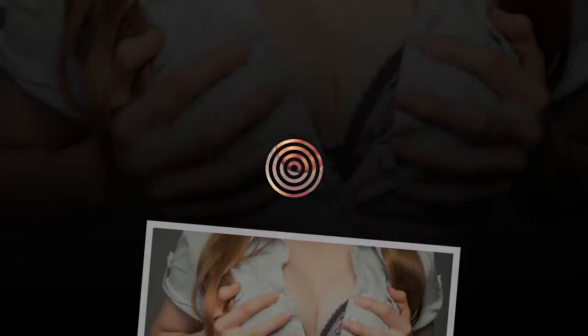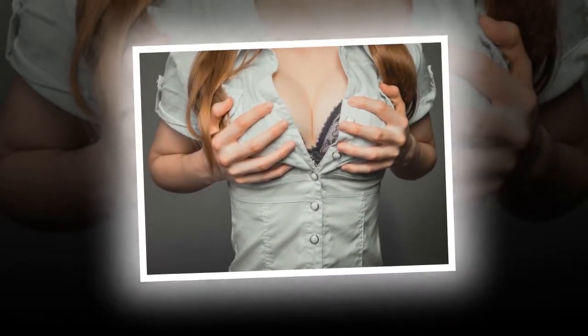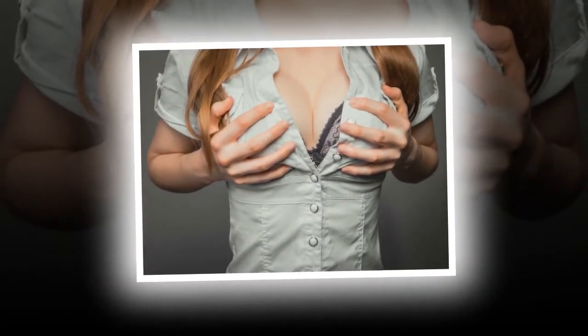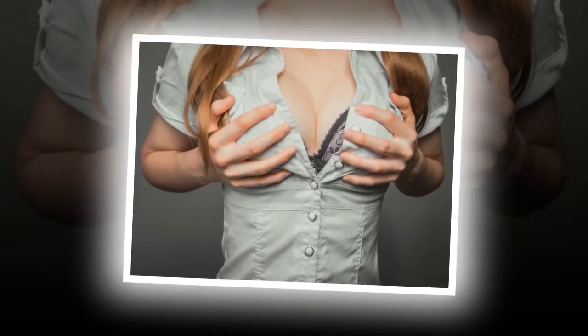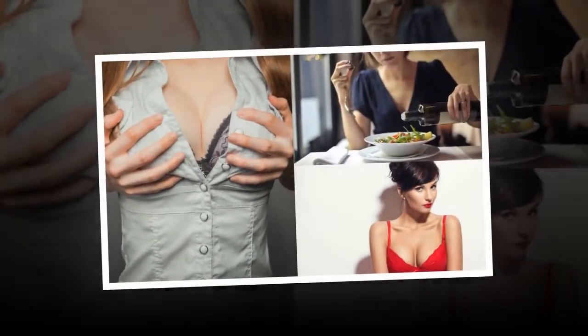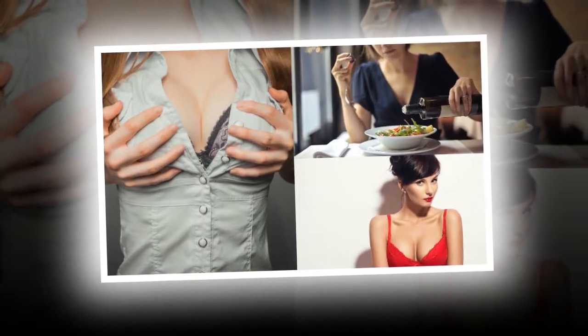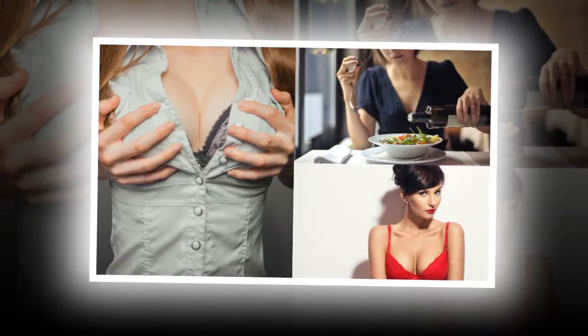6. Apply Sunscreen. You must apply sunscreen to all the exposed parts of your body, and that includes your cleavage if you are wearing a low-cut dress or top. So, before getting out in the sun, apply sunscreen over the cleavage area to protect it from harmful sun rays and suntan. Your cleavage skin will look healthier and fairer once you start this practice.